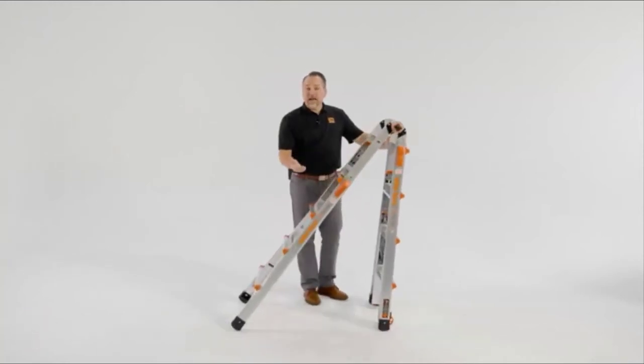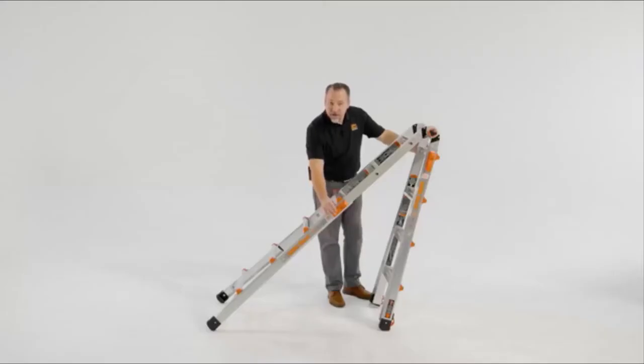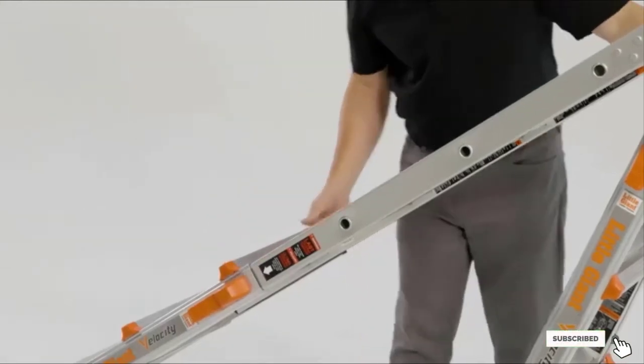Wide flared legs and rubberized feet give users superior stability and make using this product a super safe and easy experience. This ladder can hold up to 300 pounds and is perfectly suited for all members of the family. Users have commended this brand for its sturdiness and versatility, noting that it's a solid, multifunction ladder and well worth the price. If this is your desired product, please check the link description below.